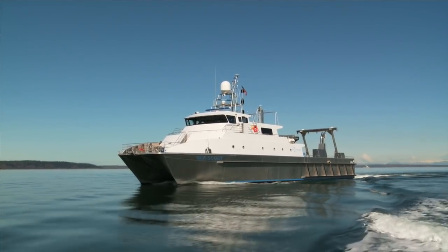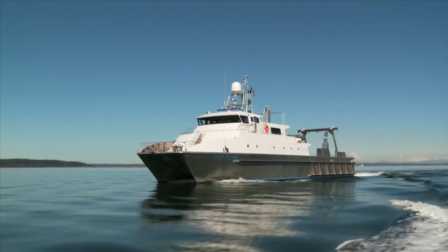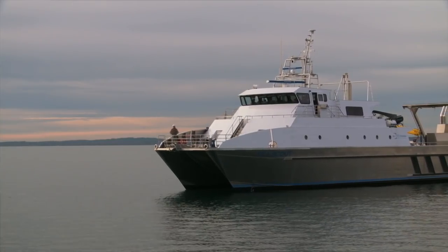The speed during the transit lets us do more work on site, gives us more time on our survey site, allows us to go farther, allows us to be more competitive in our bidding process. A project that may have been a day and a half transit from the port we're in is now half of a day or three quarters of a day. It lets us reap the benefits of time and money.